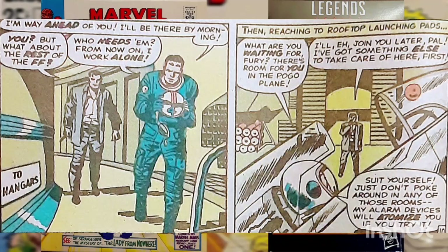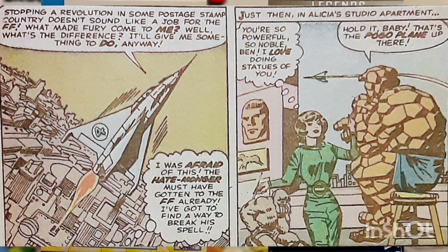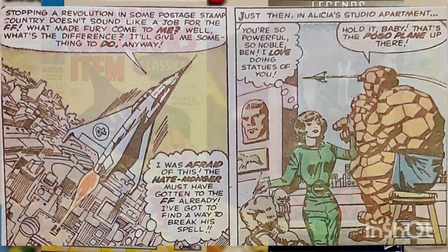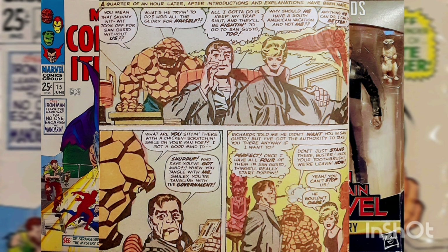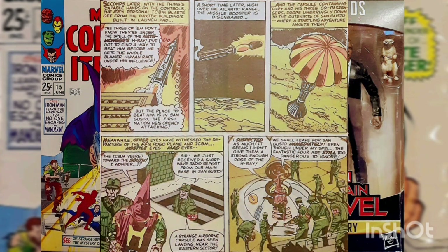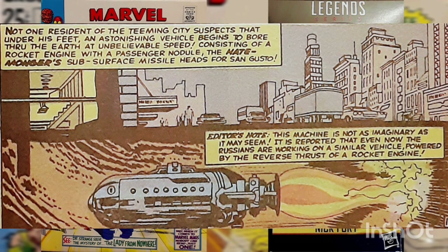Fury is surprised to hear that the Fantastic Four have broken up and decides to stay behind as Richards goes to San Gusto alone. When the Pogo plane lifts off from the Baxter Building, it's seen by the Thing, Johnny, and Sue, who decide to go back to their headquarters to see what's going on. There they find Nick Fury, who plays on the trio's jealousy of each other to convince them to go to San Gusto as well. The trio and Fury all leave in the passenger ICBM that is launched from the roof of the Baxter Building. Unknown to them all, the Hatemonger is responsible for the unrest in San Gusto and has since relocated there via subsurface missile.